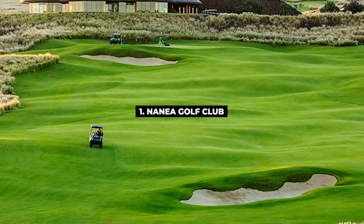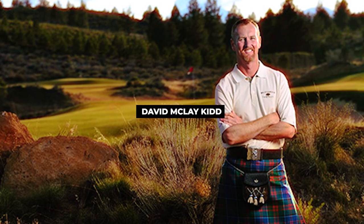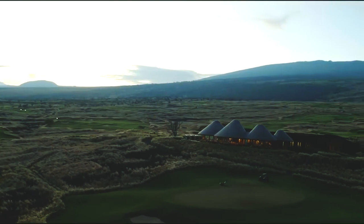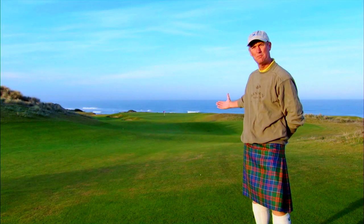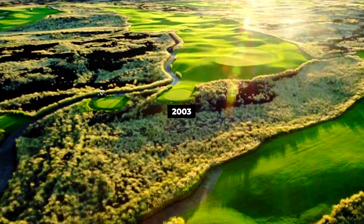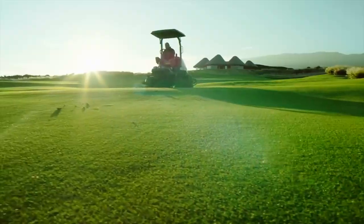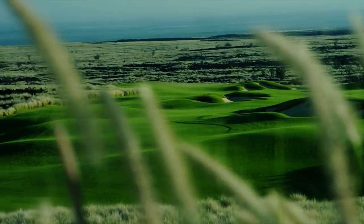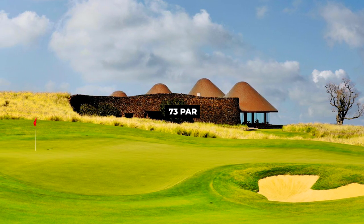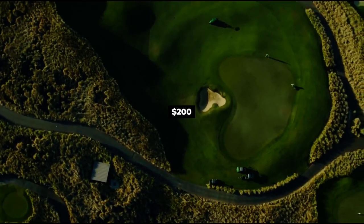And the final must-play course is number 1, Nanea Golf Club. Nanea Golf Club was designed by David McLay Kidd and was sculpted on a hardened lava location that overlooks an ocean view. McLay Kidd winded fairways along the black rock gushes and hemmed them with fountain grasses. Established in 2003, Nanea Golf Club is the most premier club in Hawaii and the first course in Hawaii to use paspalum grass across the entire course. It sits on 7,500 yards and par 73 with 18 holes, and will cost around $200 to play.